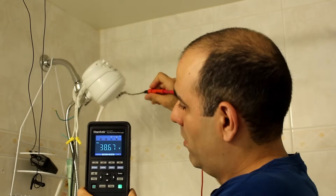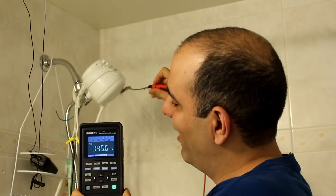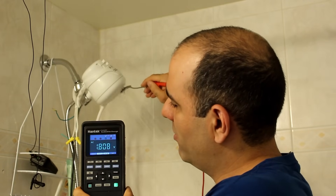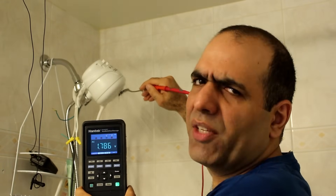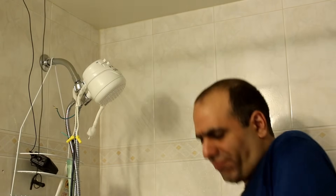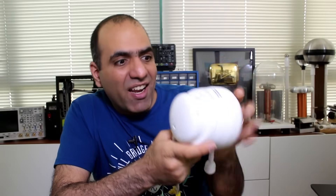Now I disconnected the ground wire. If I probe the water and get close, I get close to 45 volts. When I touch the spoon, the voltage drops to around 2 volts — it could still hurt if it gets into your mouth. Testing with my tongue — still nothing, which is good I guess.